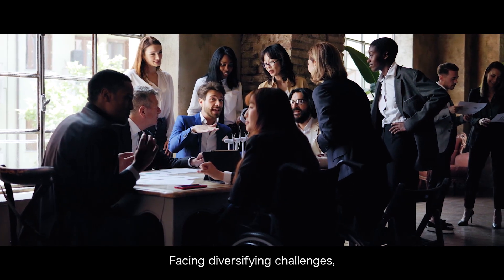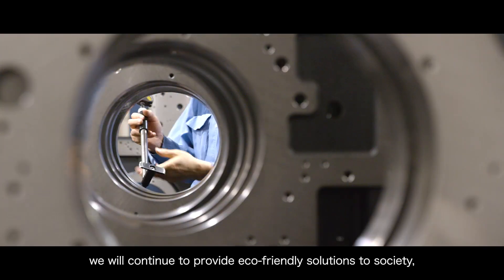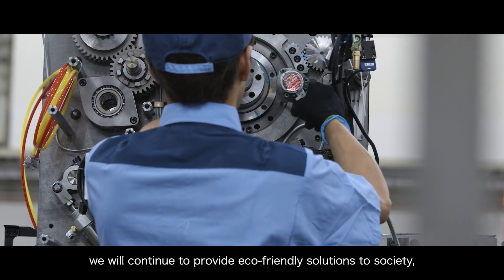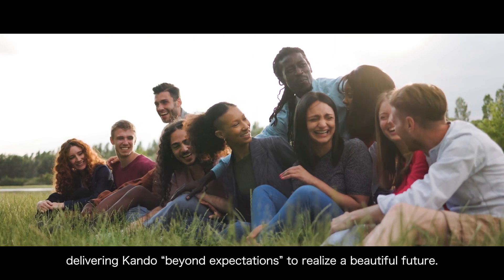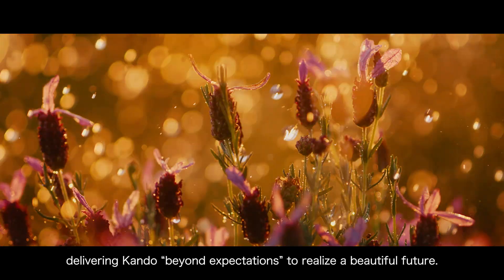Facing diversifying challenges, we will continue to provide eco-friendly solutions to society, delivering Komori beyond expectations to realize a beautiful future.